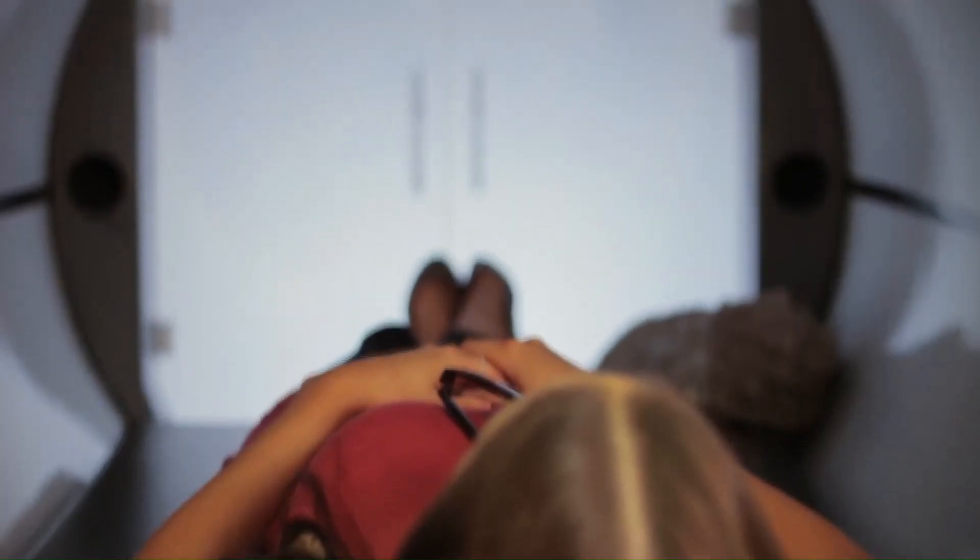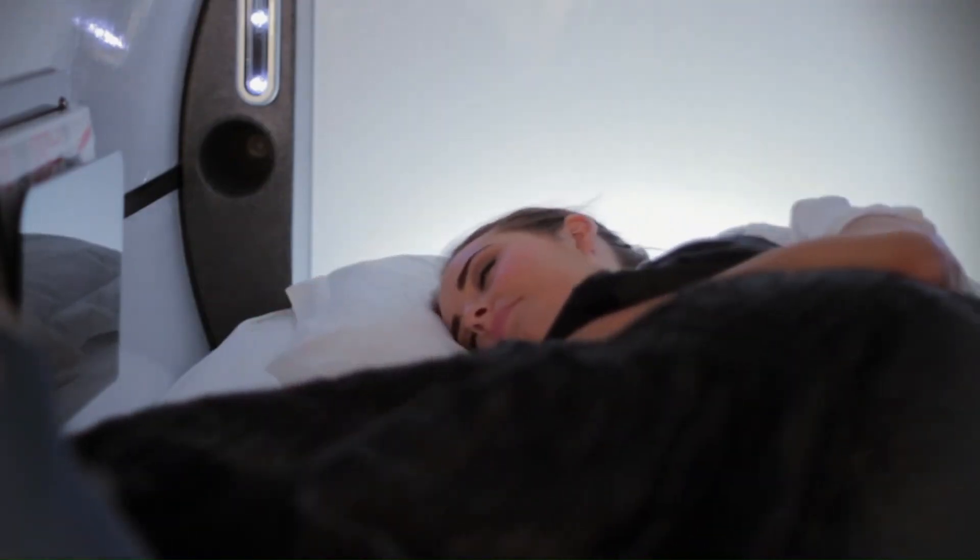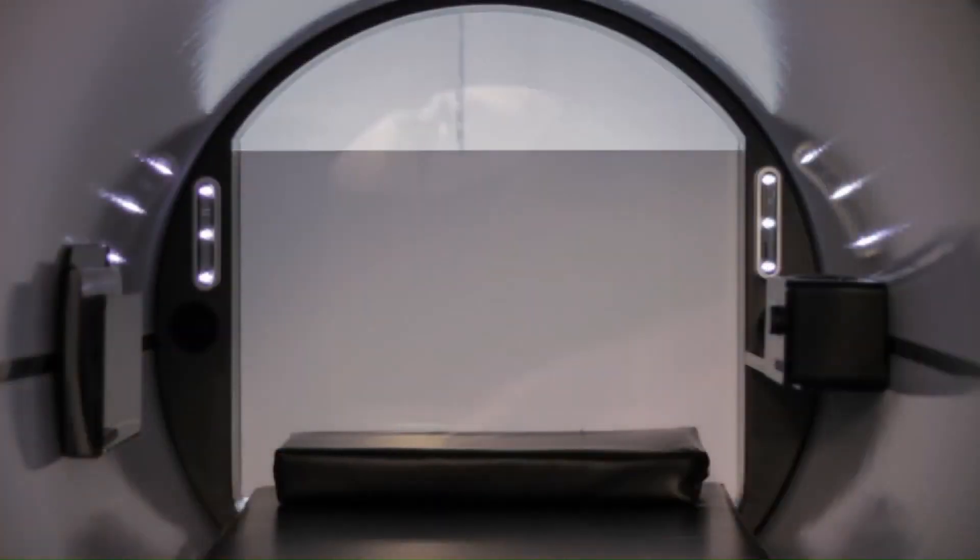Key Features — Privacy and Seclusion: PodTime Capsule Beds offer a private and secluded space, allowing you to enjoy undisturbed sleep or relaxation.